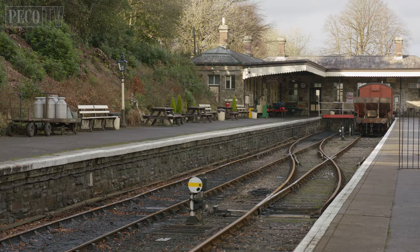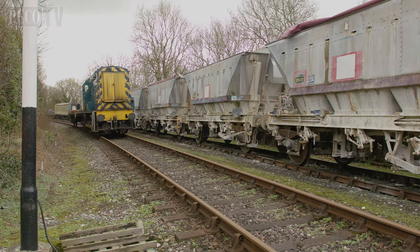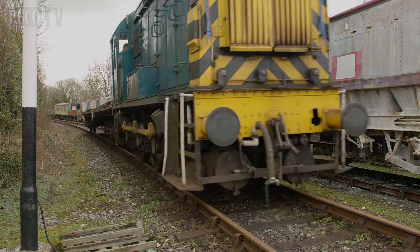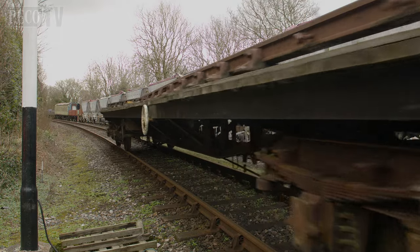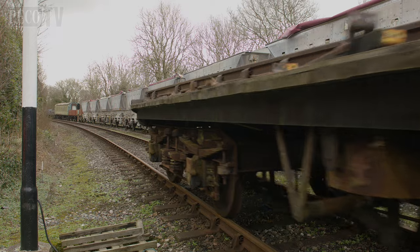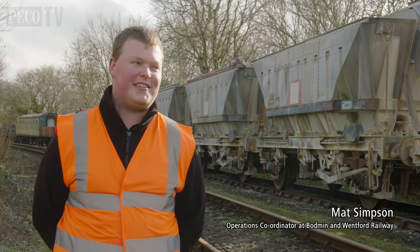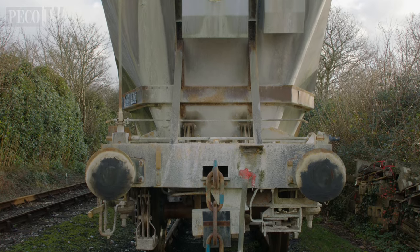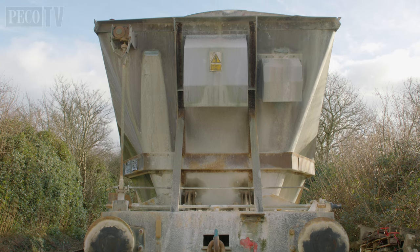After exploring Golant, I made my way to Bodman Railway to meet with Matt Simpson and see for myself the CDA wagons which have been donated to the railway. Matt, you've got some lovely CDAs behind you. Tell me all about them. So these are the CDAs at the Bodman and Wentford Railway. They were gifted to us by the National Wagon Preservation Group who fundraised quite a lot of money to get these eight CDAs from DB.